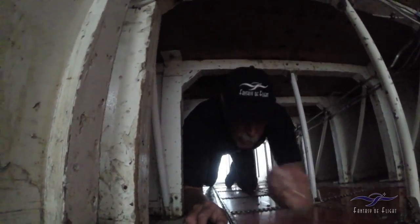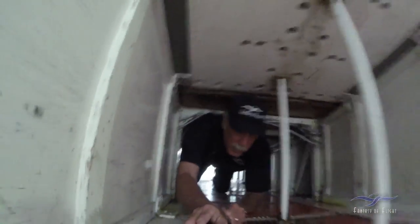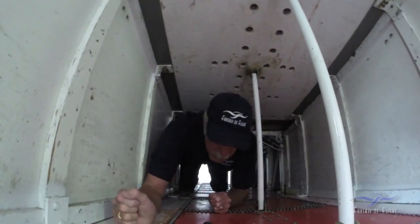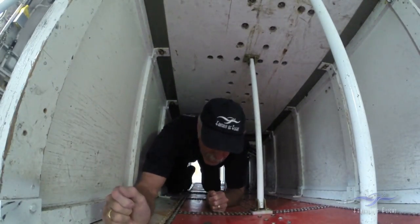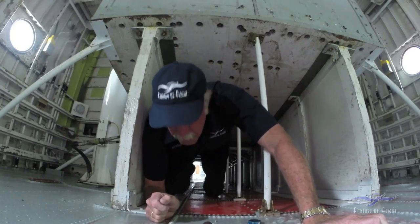Now I've got 5606 fluid on my forearms. I can't believe what I do for you Facebook fans. I hope you all appreciate this. I just turned 63 the other day. Not bad for an old man — I'm still a kid.